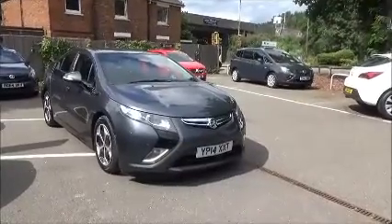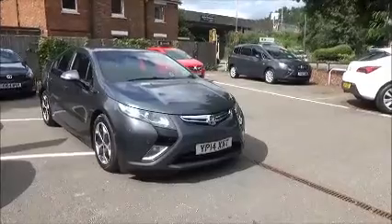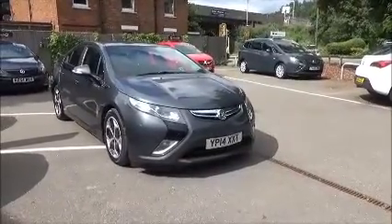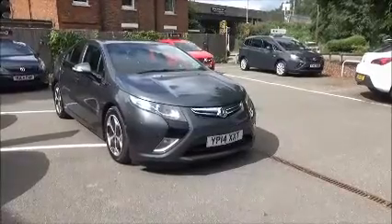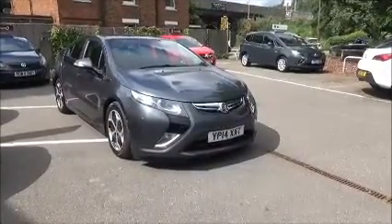Welcome to Now Vauxhall. Here today we have a Vauxhall Ampera positive auto five-door hybrid fitted with an automatic transmission, finished in asteroid grey. This car was registered July 2014 and as you can see is on the 14 plate.